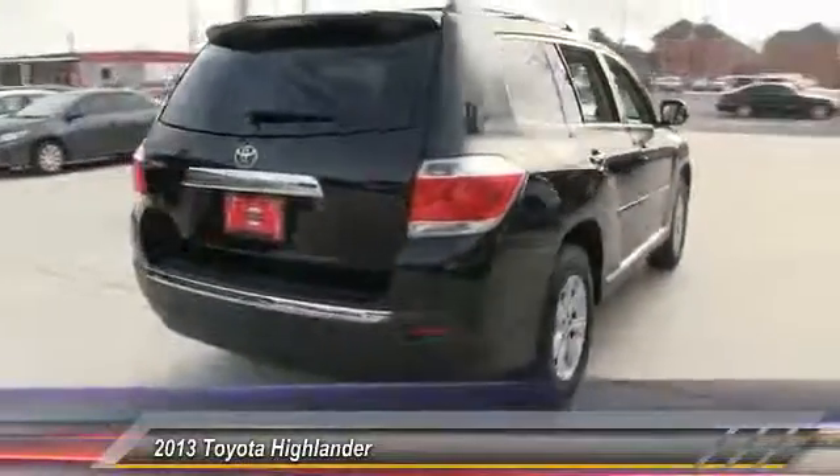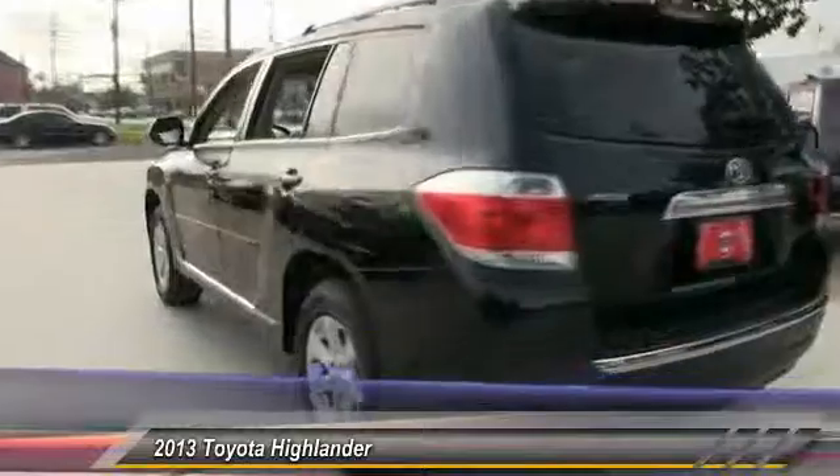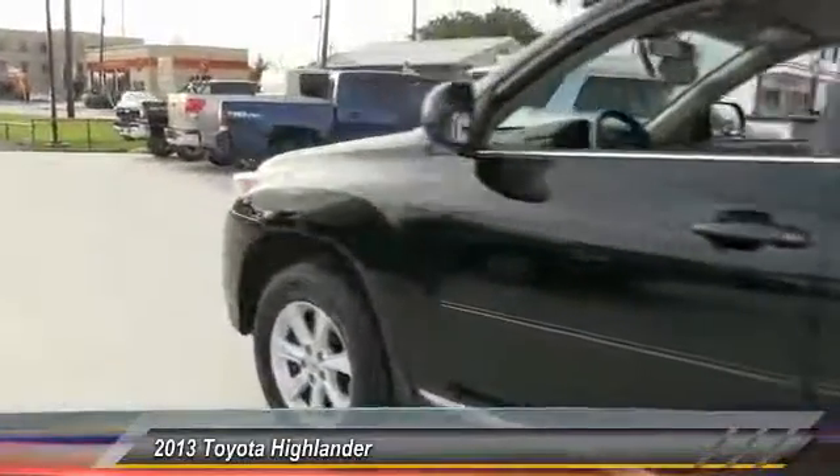Stability control, traction control, anti-lock braking system, keyless entry, steering wheel audio controls, Bluetooth, power steering, driver airbag, adjustable steering wheel, four-wheel disc brakes.